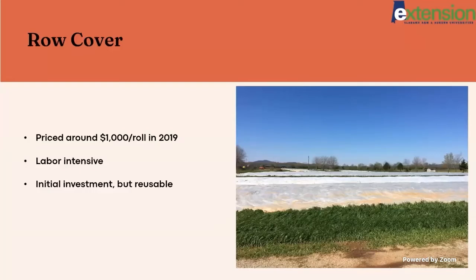Another segment of that budget that has increased is row cover. This may not be as drastic a price increase as some other items — it was priced around $1,000 a roll in 2019. Looking up similar rolls in 2022, I've seen some for around $1,200 to $1,400. You have that initial investment, but it is something you can reuse, so it's not something you have to buy every year. It's something you can get a lot of uses out of.